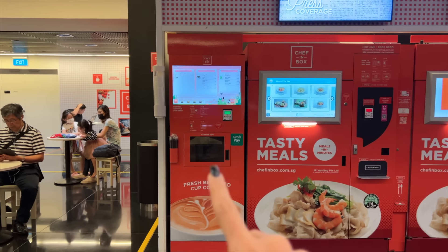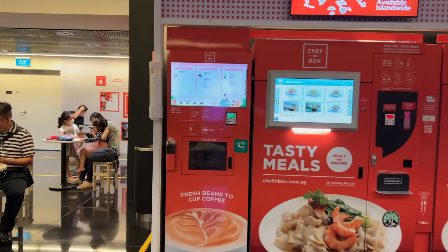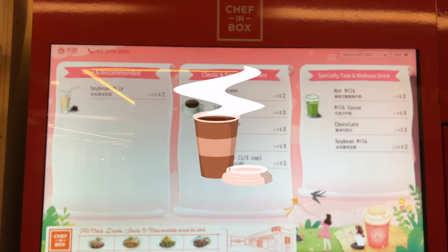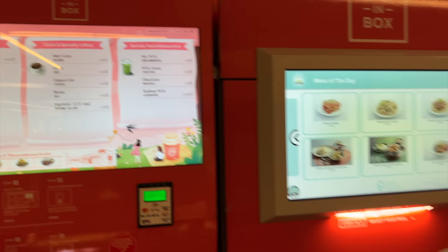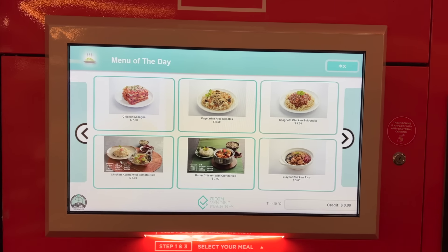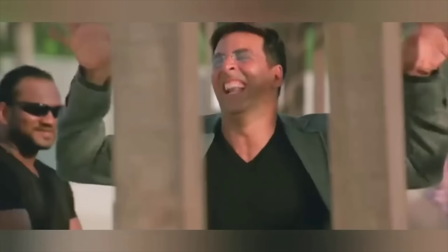First of all, we're in a place called Suntech City on the third floor, which is a convention center, so they have a lot of machines. First is a coffee machine where you can choose your coffee. The second one is called Chef in a Box, where there are different dishes — they literally make the dish in the vending machine!